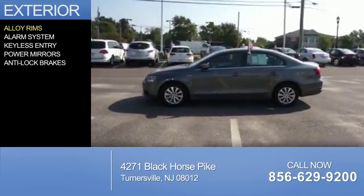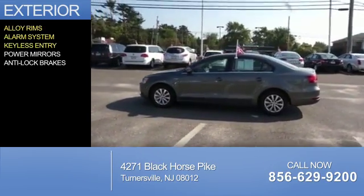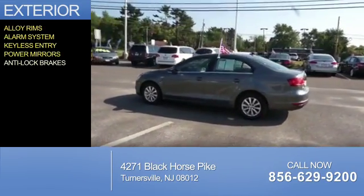The features include alloy rims, an alarm system, keyless entry, power mirrors, and anti-lock brakes.